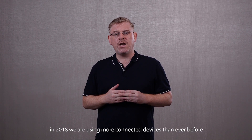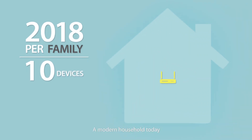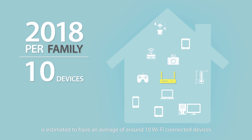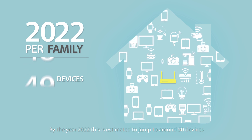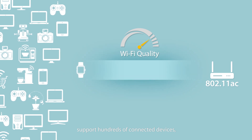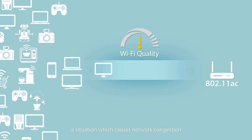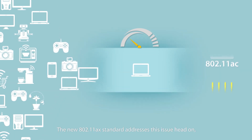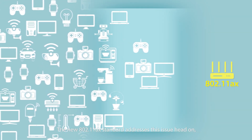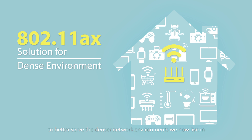As you can imagine, in 2018 we are using more connected devices than ever before. A modern household today is estimated to have an average of around 10 Wi-Fi connected devices. By the year 2022, this is estimated to jump to around 50 devices. Although many modern routers claim to support hundreds of connected devices, the reality is that all connected devices ultimately share the same connection, a situation which causes network congestion and a drop in connection quality. The new 802.11 AX standard addresses this issue head-on, increasing Wi-Fi network capacity to better serve the denser network environments we now live in.